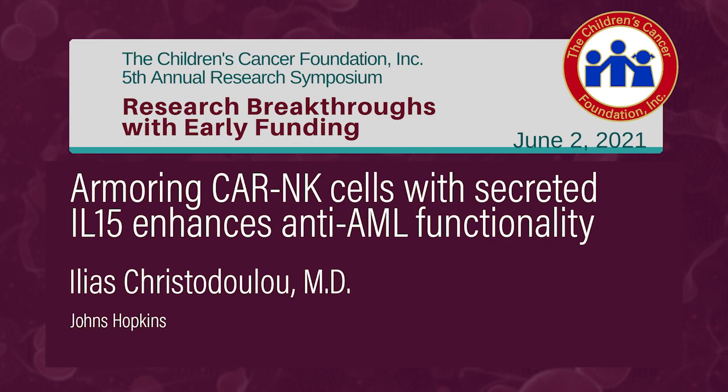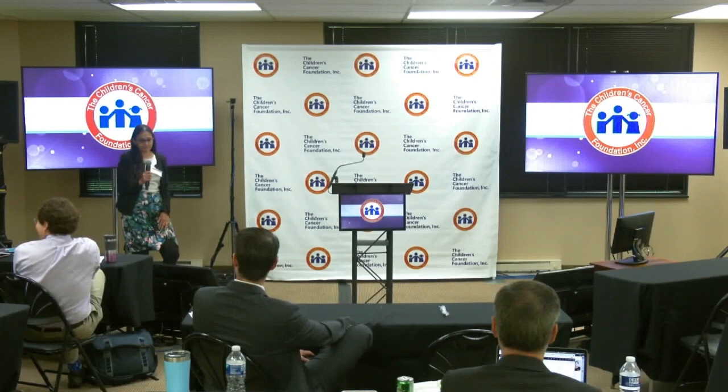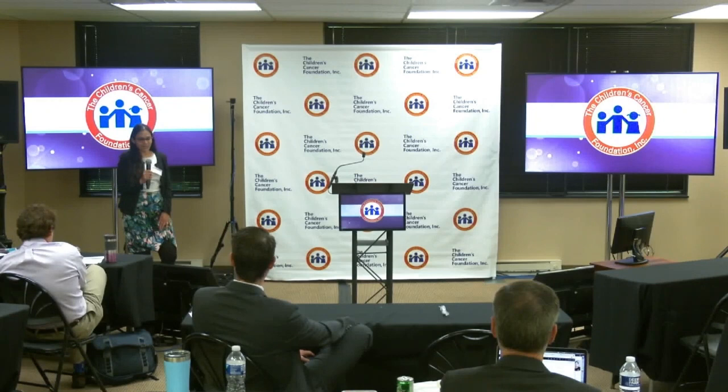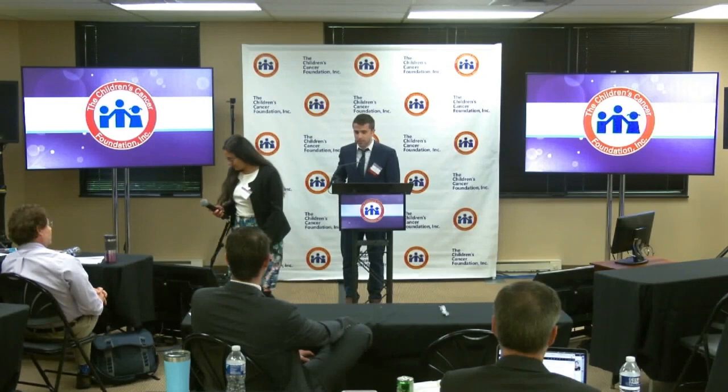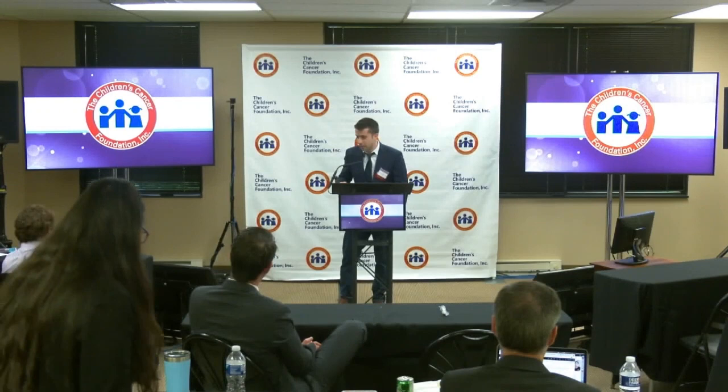These inspiring stories really are an inspiration for us physician scientists. I'm going to welcome Dr. Elias Christodoulou, and we're going to hear about armoring CAR-NK cells with IL-15, another important immune cell in our body. Thank you so much for the opportunity to talk today. In the next 15 minutes, I will be talking about how we can enhance the functionality of CAR-NK cells with secreted IL-15 against acute myeloid leukemia targets.